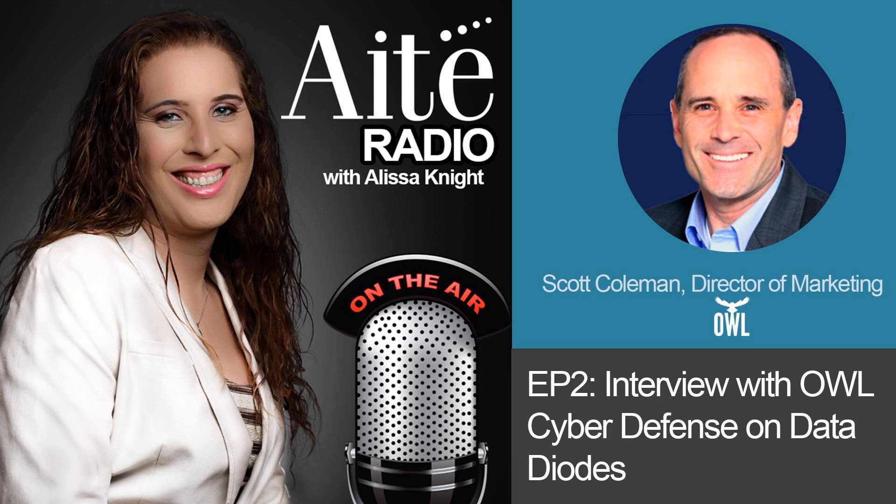Hello, and welcome to IT Radio, IT Group's weekly podcast on the latest in cybersecurity technology, events, vulnerabilities, and threats. I'm your host, Alyssa Knight, and with me today is Scott Coleman, Director of Marketing and Product Management with OWL Cyber Defense.